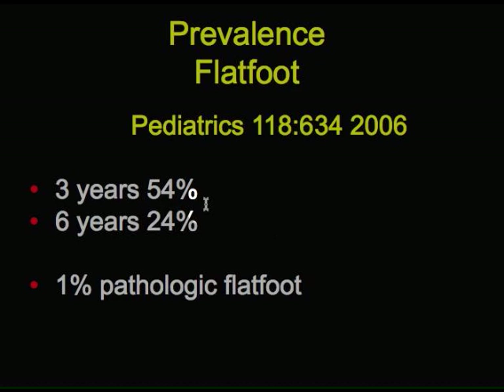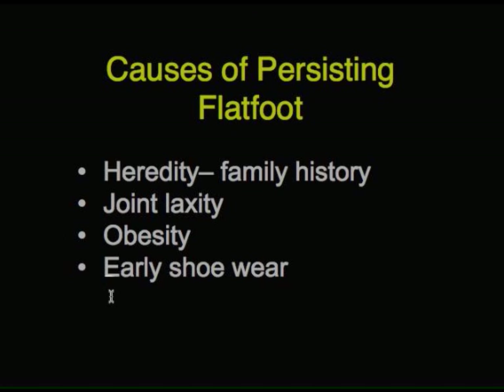So in general, about half of children at the age of three will have flexible flat feet, whereas a quarter at the age of six. And about one percent will have pathological or stiff flat feet of a serious type.